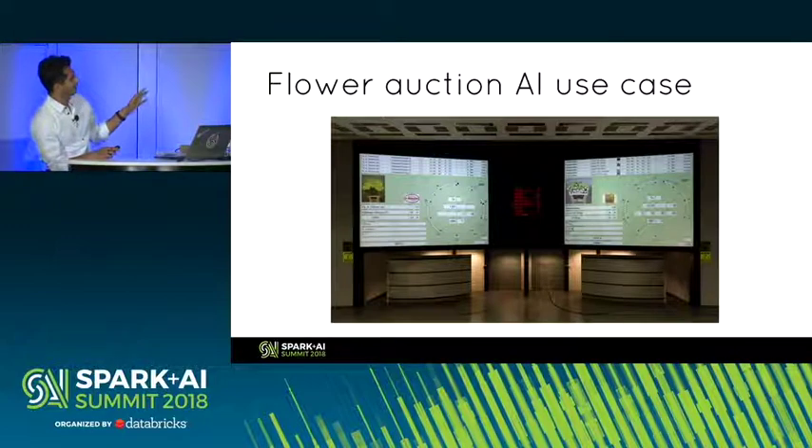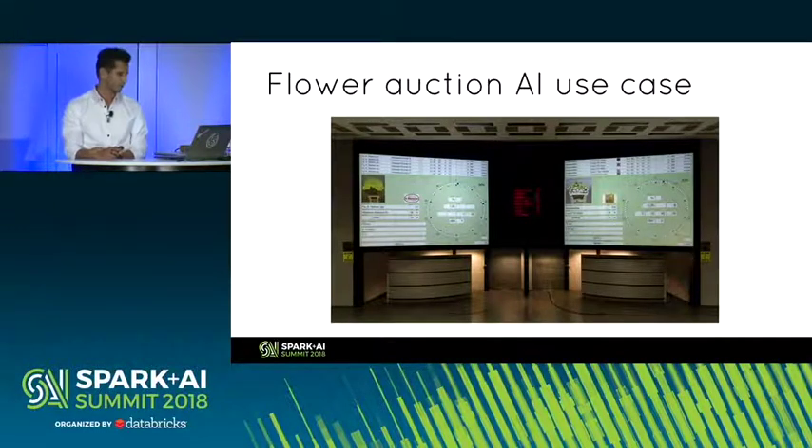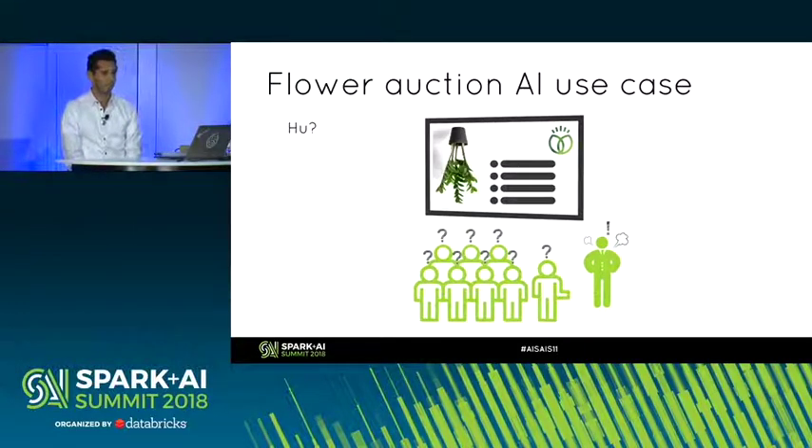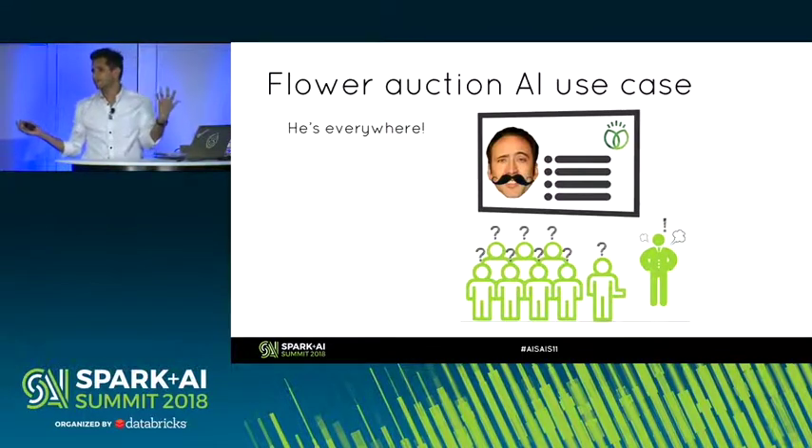The auction house UI is very old school. Whenever you get a picture that doesn't comply with requirements, the auction process throughput goes really bad — less auctions happen, which is no bueno. A picture can come upside down and appear on screen — it disrupts the whole throughput. And sometimes people just submit pictures that are not plants at all, just to mess with the process. Because the volume is so big, there's no way to check everything.